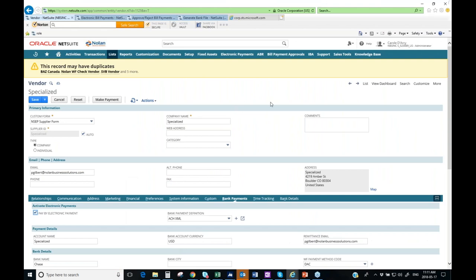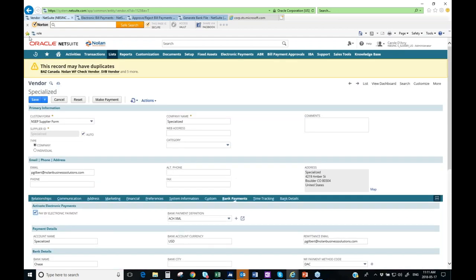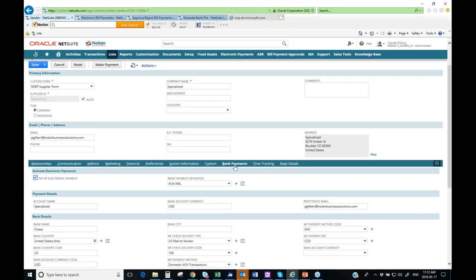Starting with the first element — capturing vendor bank detail in NetSuite. Here we're looking at a vendor record for an organization called Specialized, which we'll be processing a payment for. You can see the basic framework of NetSuite with standard vendor information — that doesn't change. Once you install our bundle, you'll have an additional tab on the vendor record, labeled 'bank payments' by default, though that label can be changed to match your organization's terminology.